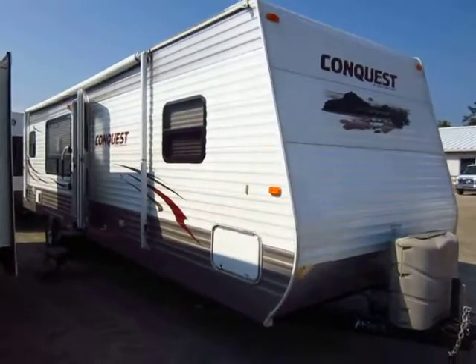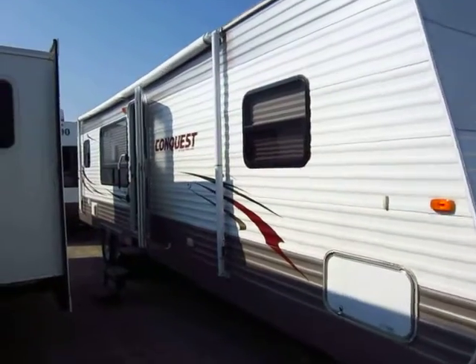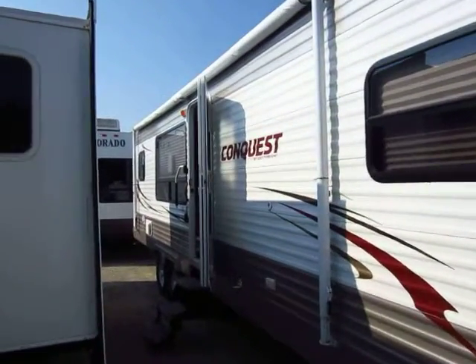This is a Gulfstream Conquest 295 SBW. This is a rear kitchen model.